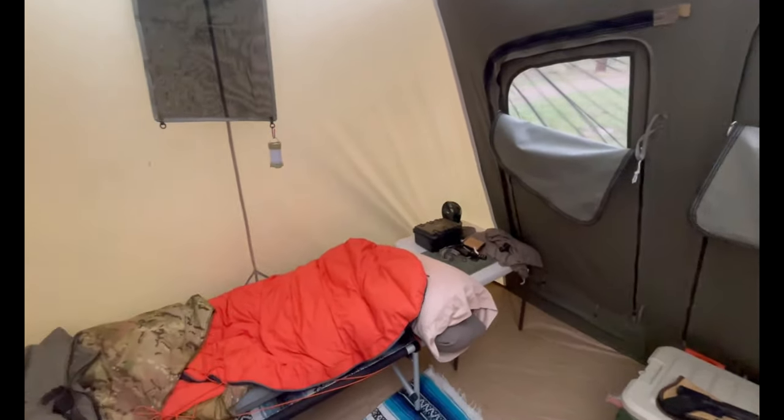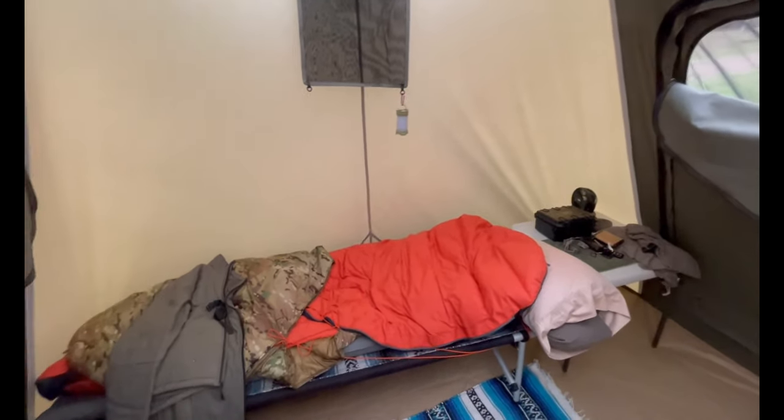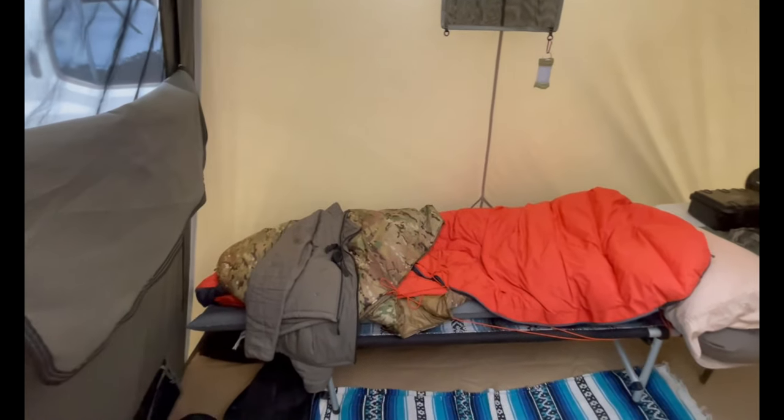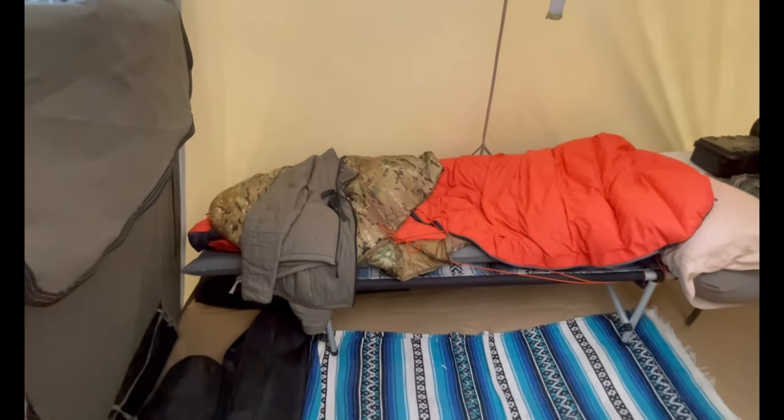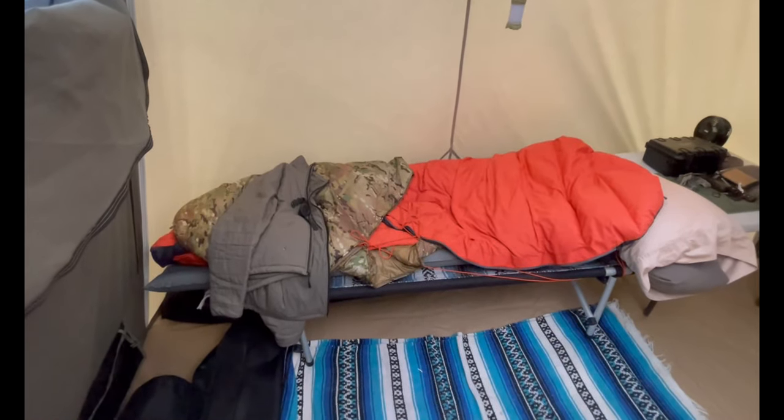Continuing to scan the interior — over there I've got a little table behind my cot, there's my sleeping cot with a little hanging lithium rechargeable lantern. A nice thing about having a cot is there's room underneath to store a lot of equipment.